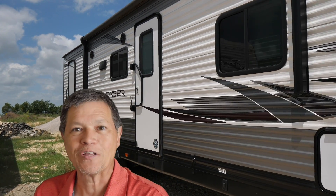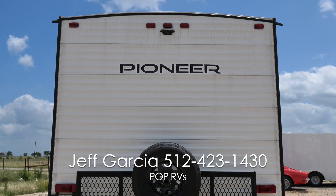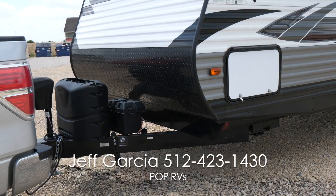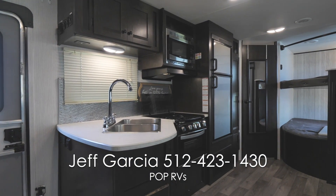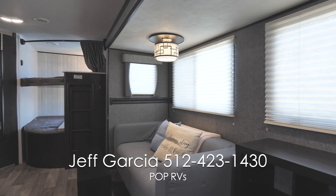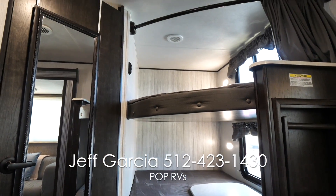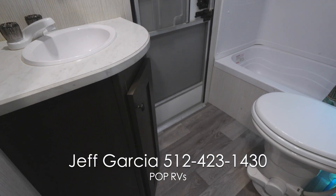This 2020 Heartland Pioneer Travel Trailer is ready for the road. Light enough to pull with a small truck, but with all the capabilities of a much heavier trailer.